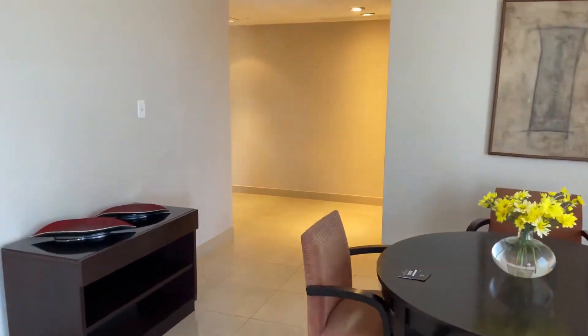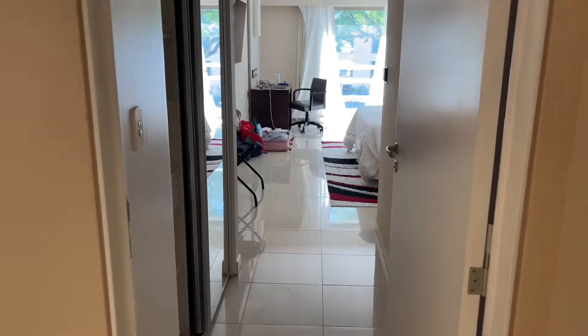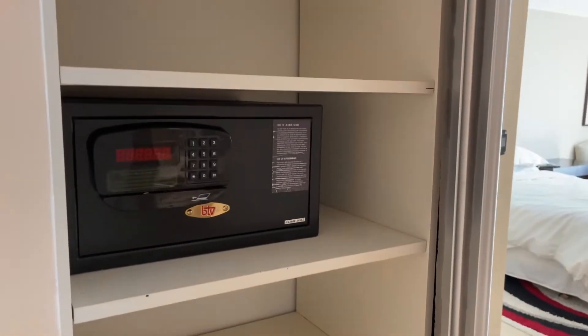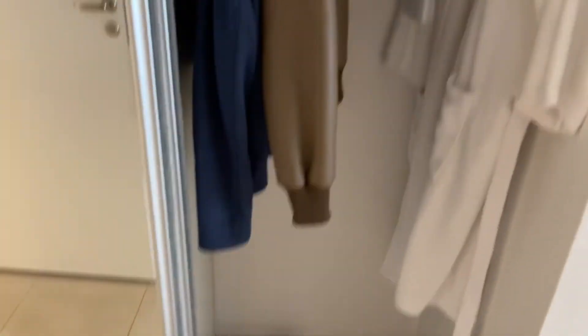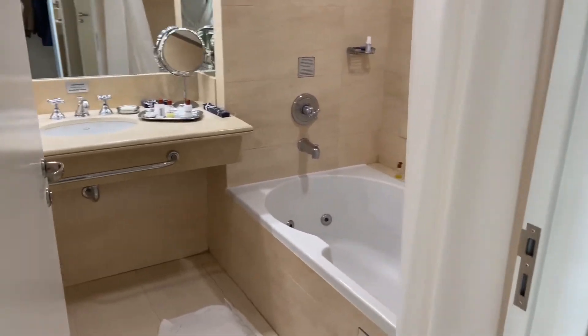Now we're entering the bedroom. To our left we have plenty of closet space and a safe deposit box. In the room they give you two robes. To the right we have the bathroom.